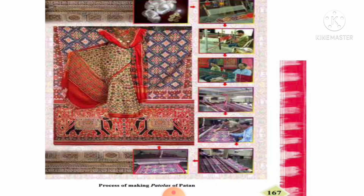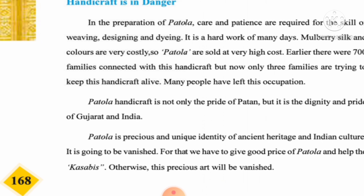This beautiful art is now a handicraft in danger. In the preparation of Patola, care and patience are required for the skills of weaving, designing, and dyeing. First the raw silk is prepared, then tied, then dyed, then put on the handloom — and it takes four to six months to prepare one Patola. Mulberry silk and colors are very costly, so Patola is sold at a very high cost — approximately one lakh fifty thousand rupees. Earlier there were seven hundred families connected with this handicraft, but now only three families are trying to keep it alive.